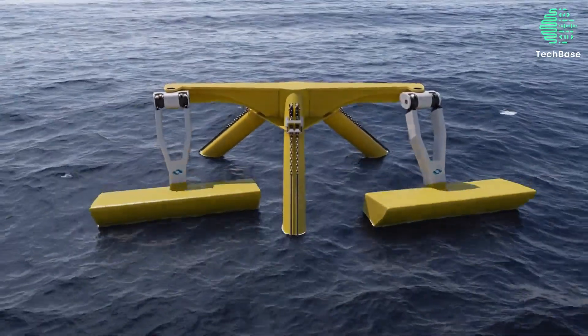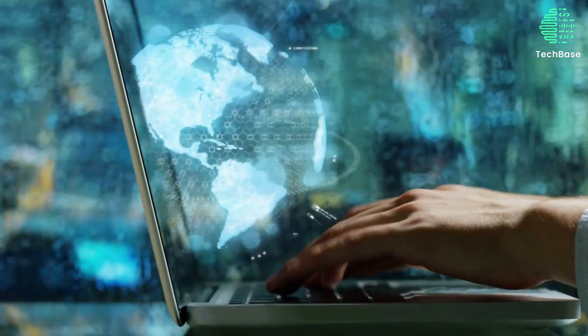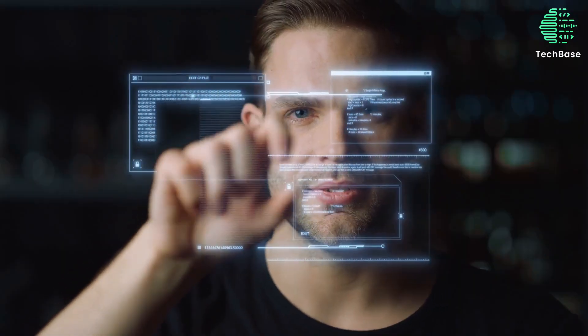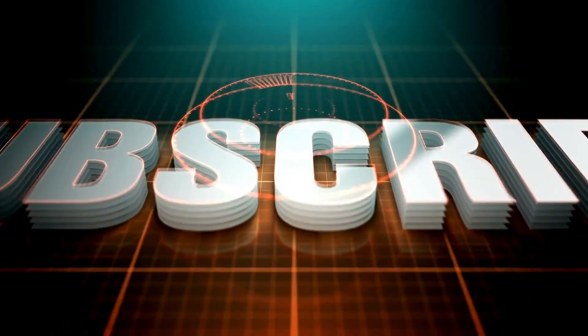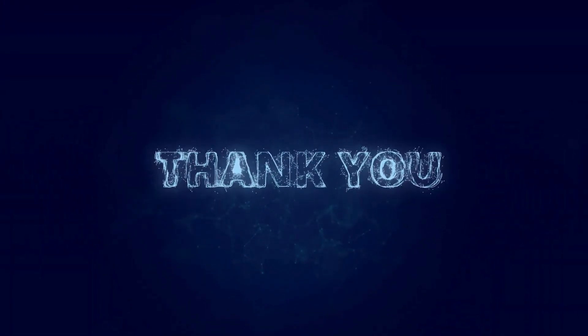So these are the 12 amazing hydroelectric technologies that will change our world. Which one do you find the most interesting or promising? Let us know in the comments below. And don't forget to like, share, and subscribe to our channel for more videos like this. Thank you for watching and see you next time.